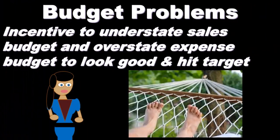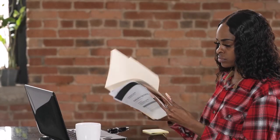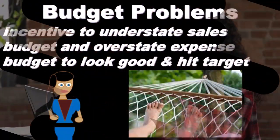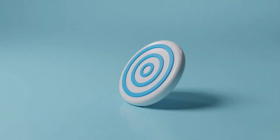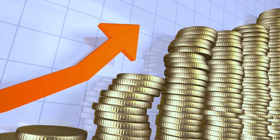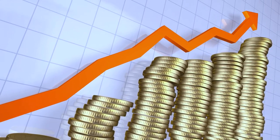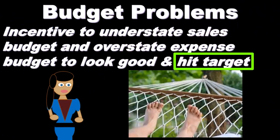If they overstate the sales they're going to make and understate the expenses — which is what we would want, high sales and low expenses — then it'll be harder to hit that target and if they don't hit it, they look bad. But if they set a low target that's easy to hit, with low sales and high expenses they know they can achieve, then it'll be easier to hit the target and they'll look better.